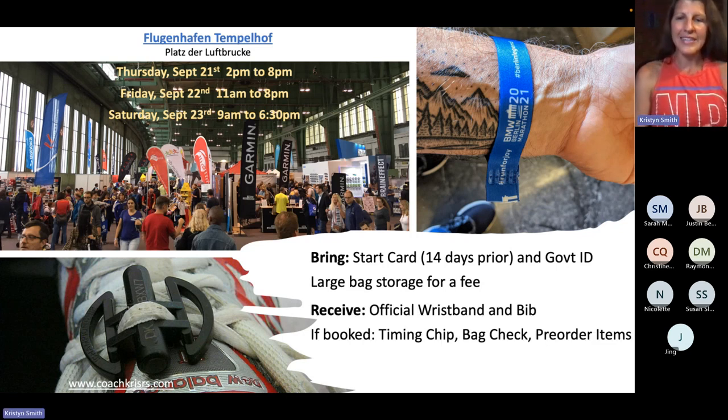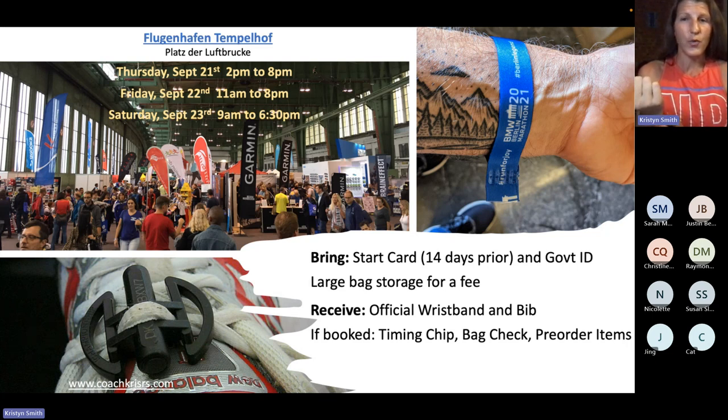The things you are going to get at the expo include a wristband — it's pictured in the upper right-hand corner. This wristband is extremely important. They will use hot wax to attach it to your wrist. It cannot be removed without physically cutting it with scissors. You have to keep that wristband on for the entire race duration to get in and out of the start and finish. This is basically your ID.